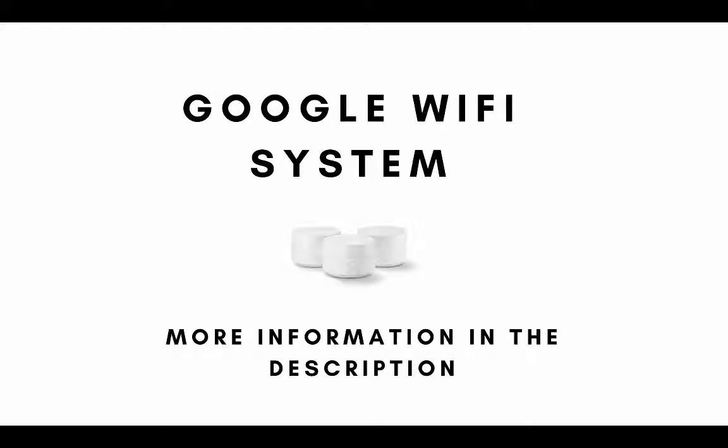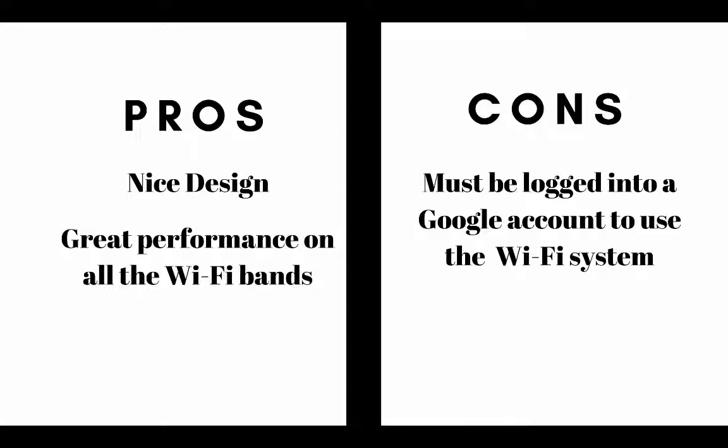Router number six on our list is the Google Wi-Fi system. The pros are it has a nice design and offers great performance on all Wi-Fi bands. The cons are you must be locked into a Google account to use the Wi-Fi system.